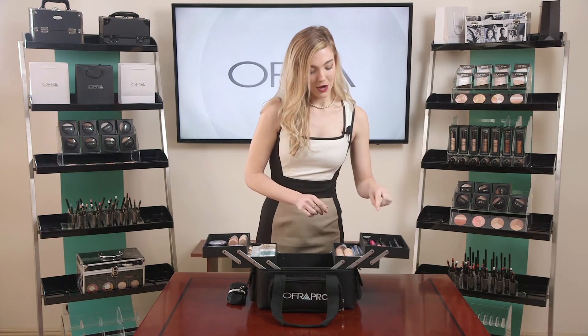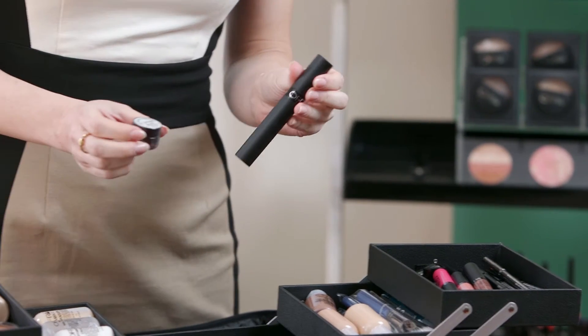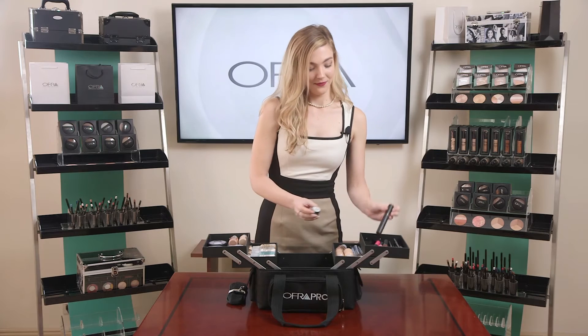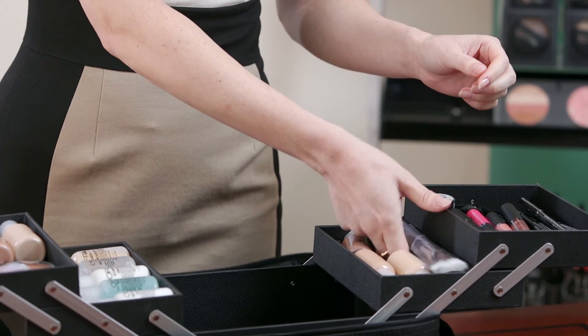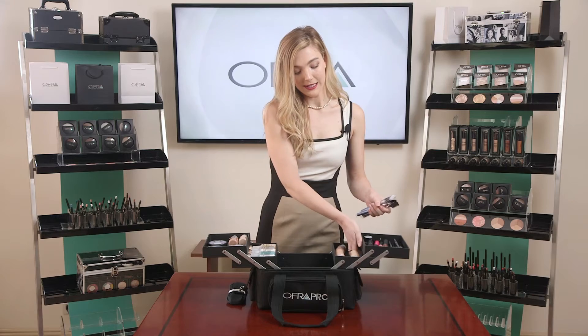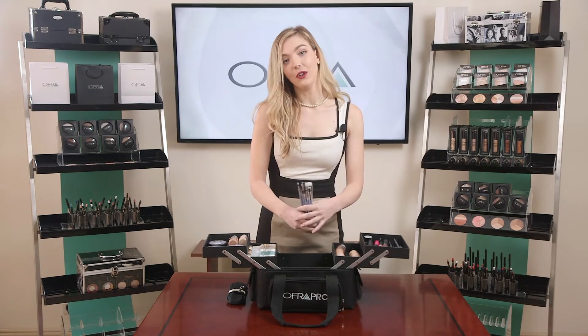We included a sharpener and a couple of lovely eye items. We have our HD Volumizing Mascara and our Fixed Line Eyeliner Gel in black. We also wanted to make sure we provided you with some very high quality brushes — this is all of the essentials you'll need for a beautiful eye look.